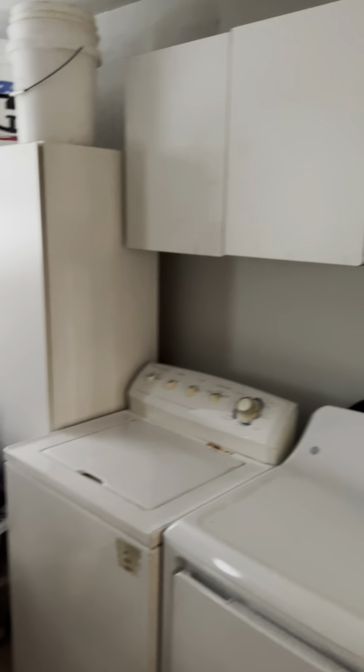Just through here — the one-car garage with washer and dryer and storage. It's an oversized one-car garage, so as you can see you've got plenty of room for toys and extra storage.